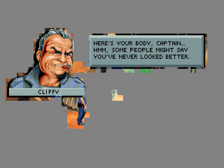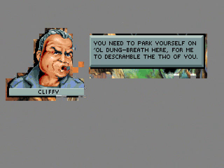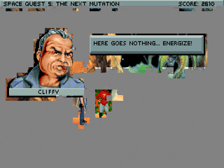How's your body, Captain? Hmm. Some people might say you've never looked better. I think I can fix you up, Captain. I just have to reverse the face polarity on the transporter interface grid. Wait, wasn't there a question on the SAT? I need you to park yourself on old dung breath here for me to descramble the two of you. Okay, let's do so. Here goes nothing. Energize!